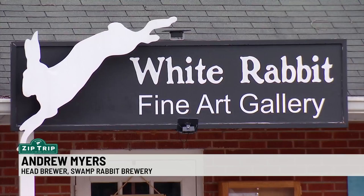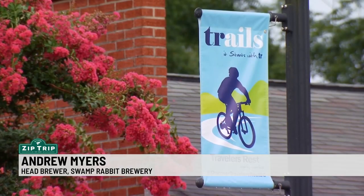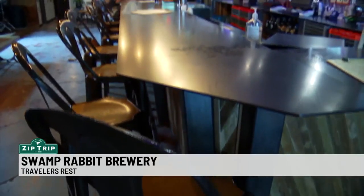When we opened, there weren't a lot of businesses here in town, and now, as you can see, there are tons of local businesses. It's a family business.